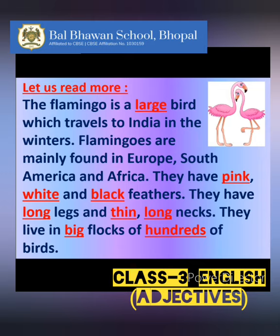Large is describing the bird. Then, pink, white, and black colors are describing feathers. Then, long is describing the legs. Then, thin and long again are describing its neck.